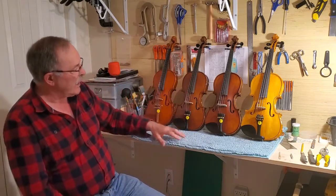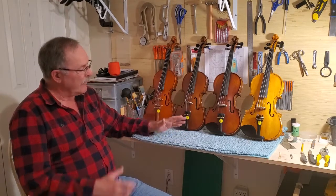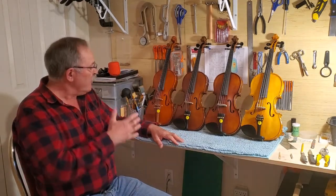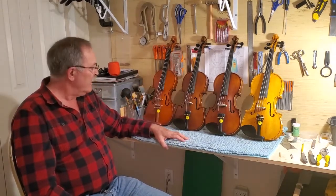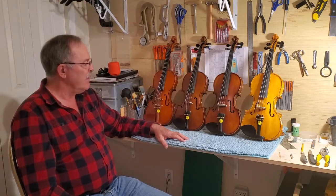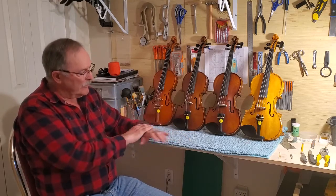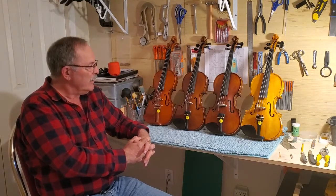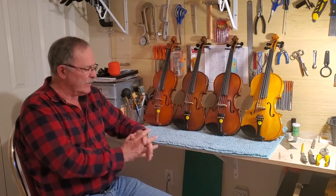The four violins you're looking at here are all made in China, and I'm going to walk you through them one at a time. I've assembled them for comparison purposes. These are only four of probably hundreds of different violins you can buy, but I'm going to walk you through the description and quality of each one. I plan on doing this video in segments.